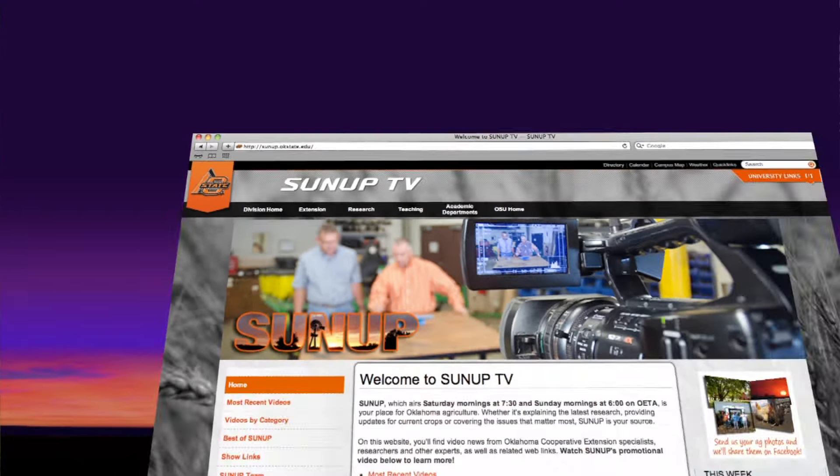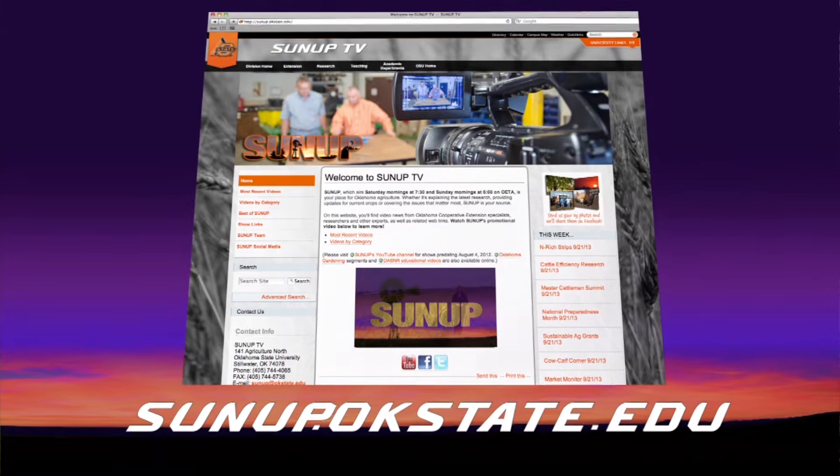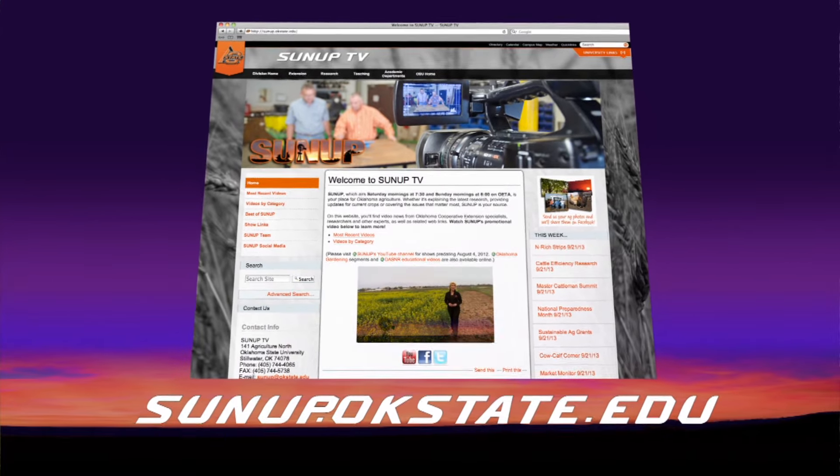Thanks, John. And if people want to learn more about this, they can go to sunup.okstate.edu.